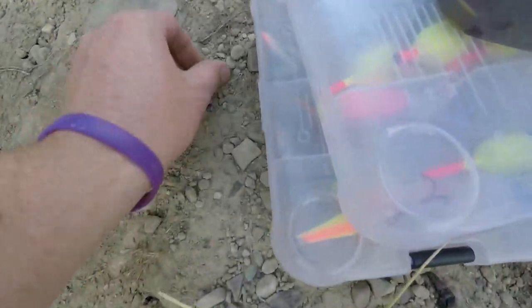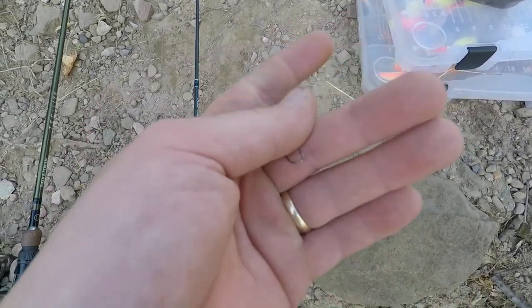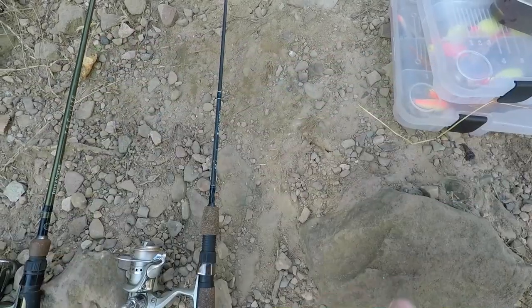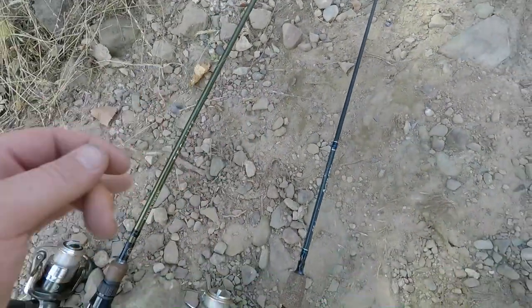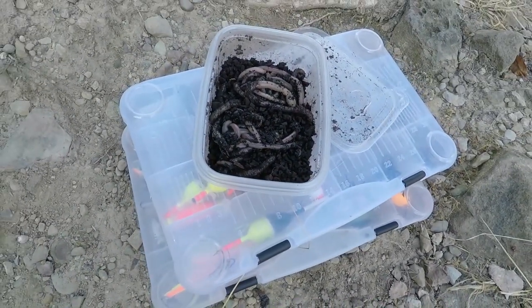Nothing super complicated today - just bottom fishing. Size eight bait holder hook on the ultralight and a size six bait holder on the light action rod. Just going to be using night crawlers and seeing what bites.